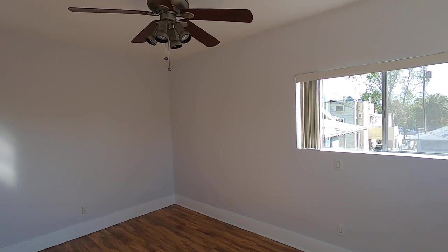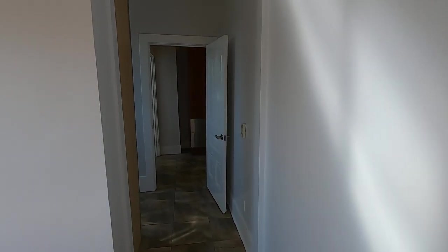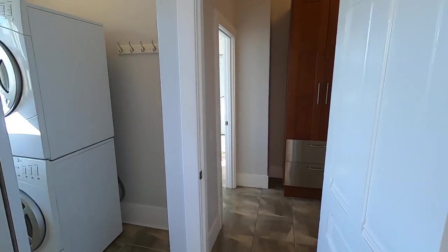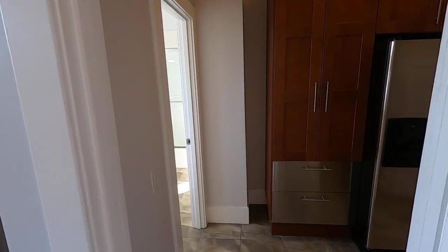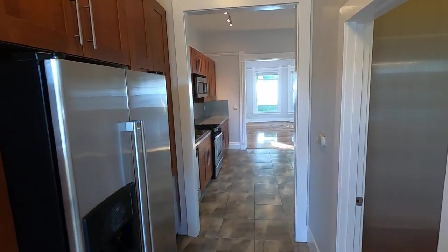Each unit has light fixtures and fans. This unit also comes with a separate storage unit at the bottom of the building, which is very convenient. So lots of storage, big closets, tons of cabinet space.